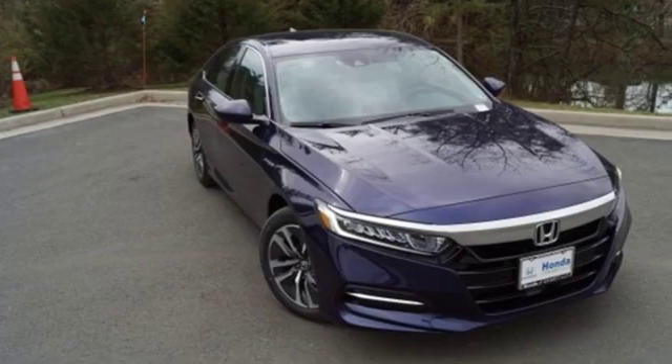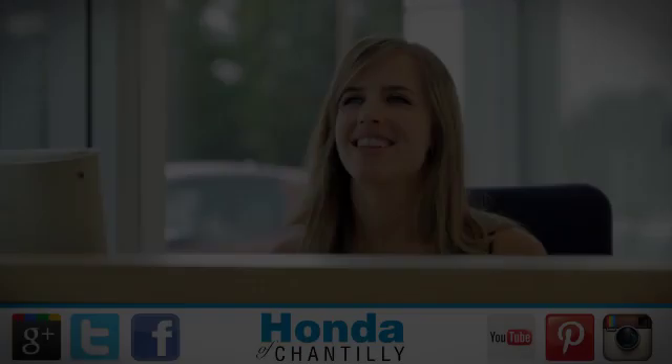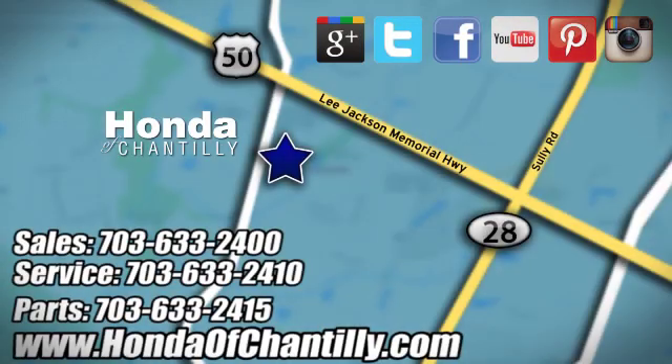Honda has a world renowned reputation for reliability. Hurry in today for a test drive. Honda of Chantilly — we're conveniently located just south of Dulles Airport at 4175 Stonecroft Boulevard in Chantilly.